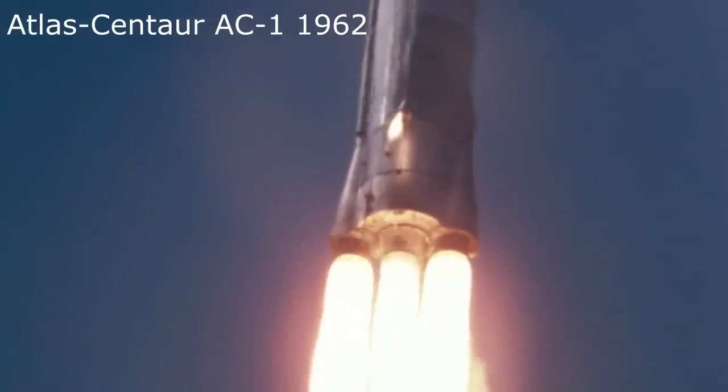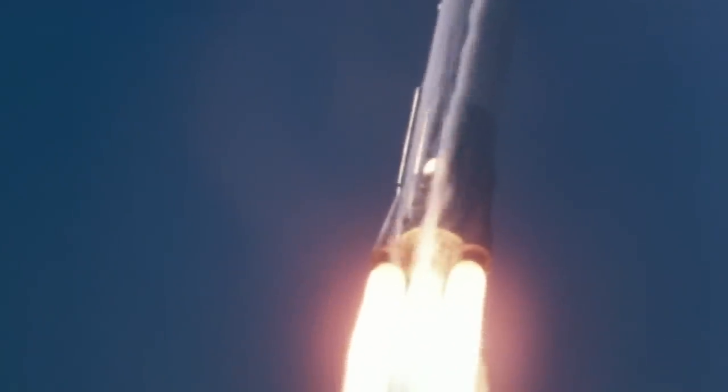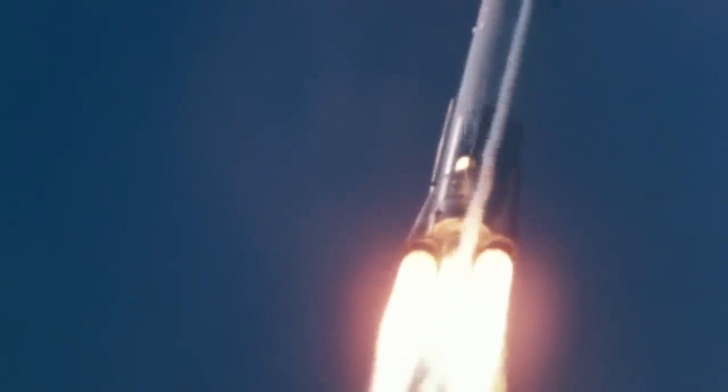But for rocket fans out there, this one is particularly notable because this is the first launch of the Atlas Centaur. Prior to this, we had various other Atlas upper stages, but the Centaur was going to provide high-energy upper stage capabilities. Atlas Centaur continued to evolve and still flies today in the form of Atlas 5, and Centaur will continue after the end of Atlas in the form of Centaur on the Vulcan rocket.